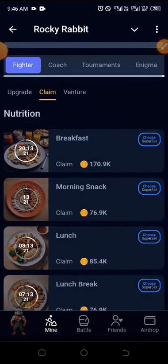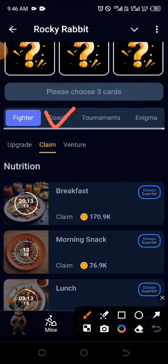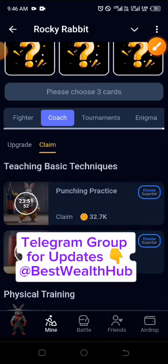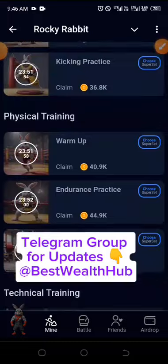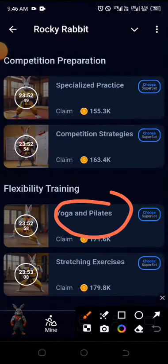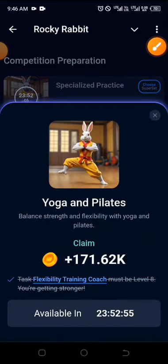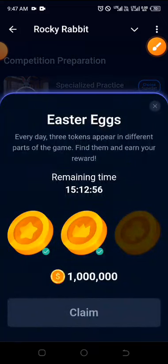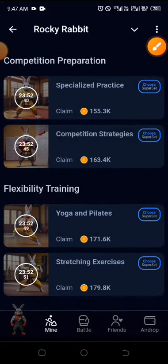The second Easter Egg can be found right under the coach. While under the coach, check under the claim as well. Under the claim, look for 'Yoga and Peel It' — go straight to the end and you can see it right there. Just click and you have the second egg.